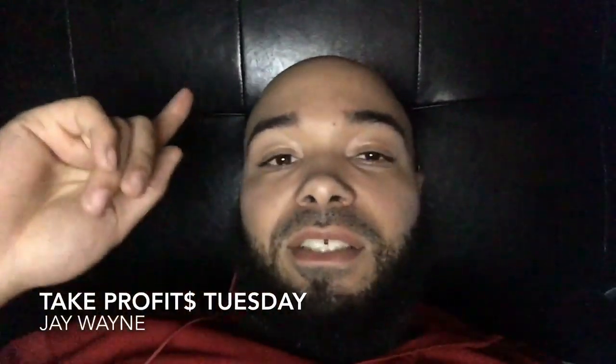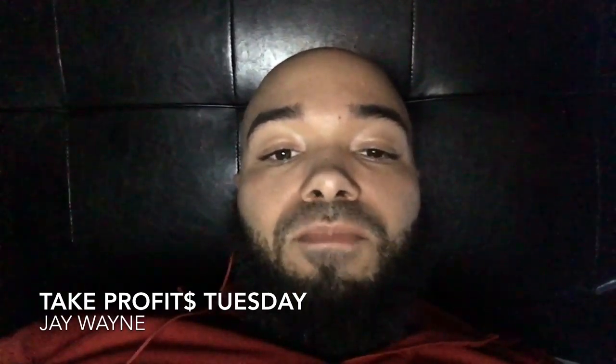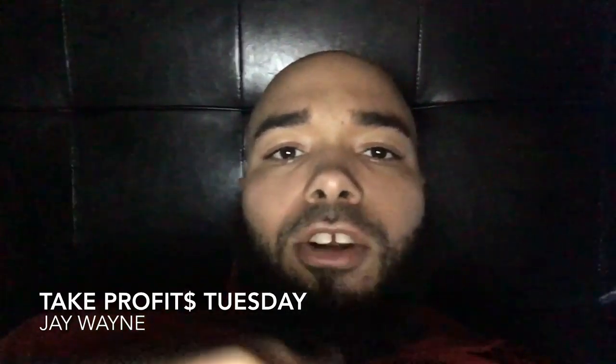I wanted to make this video because this is Tuesday, and every Tuesday I bring to you a Take Profit Tuesday video, or a photo, or whatever, just to encourage my people. And so I just wanted to show you this.